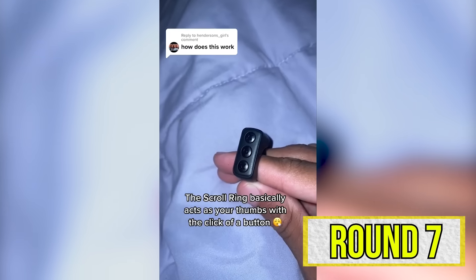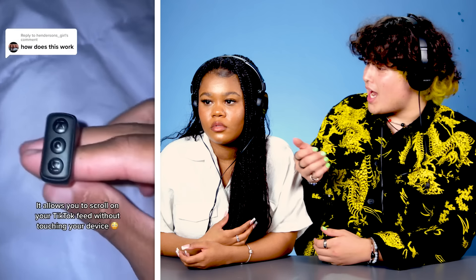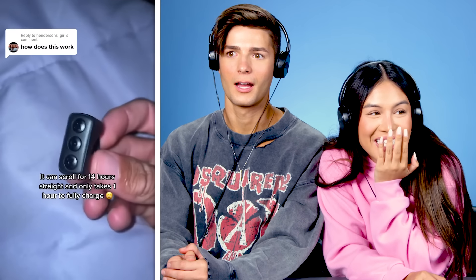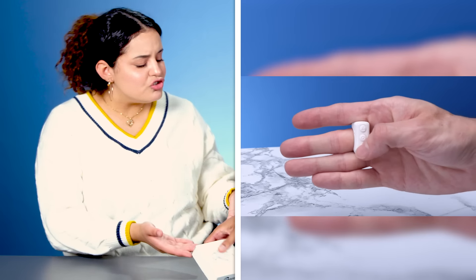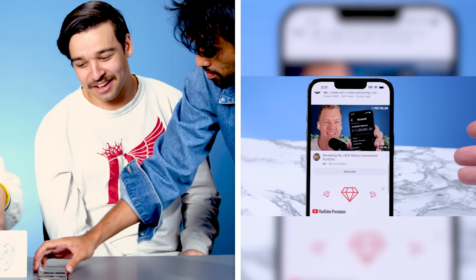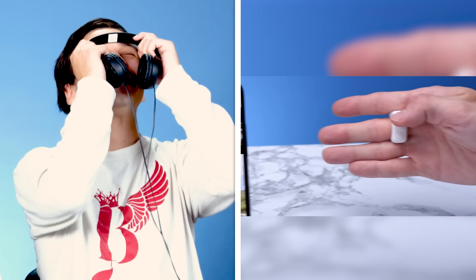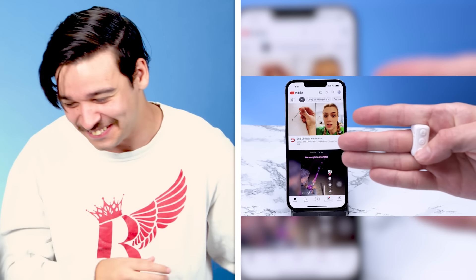The scroll ring basically acts as your thumb with the click of a button. What? Oh my god, have you seen this? We've really come to this point in life. I know about this product. This is called the scroll ring. That's insanity. The amount of effort it takes for you to scroll with your thumb — this is so convenient. I can't eat while watching TikTok because my hands get dirty and I don't want to touch my phone.